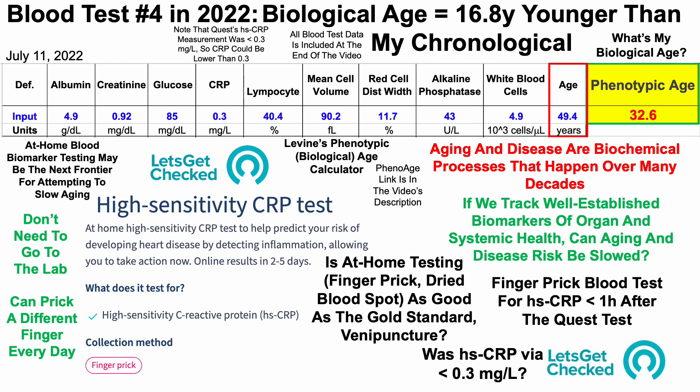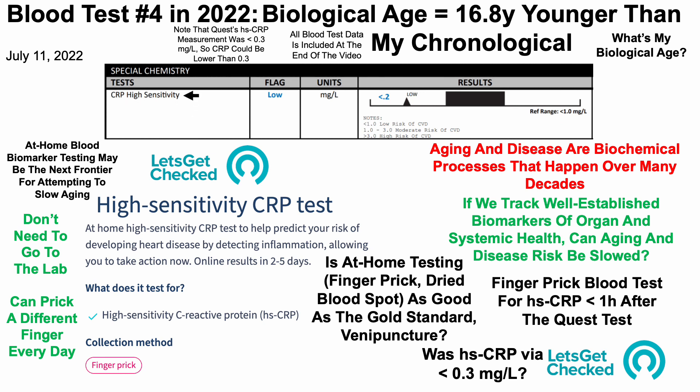The question was whether high sensitivity C-reactive protein would be less than 0.3 milligrams per liter using the at-home test. Here's a screenshot of that data: my value using the at-home test was less than 0.2 milligrams per liter. The sensitivity of this at-home test was actually slightly better than the Quest lab venipuncture result. Since the at-home result was below 0.3, I'd argue it is reliable in comparison with standard lab venipuncture.